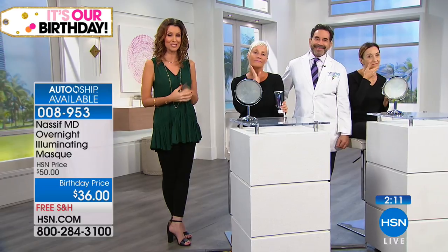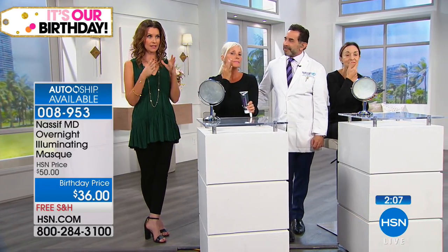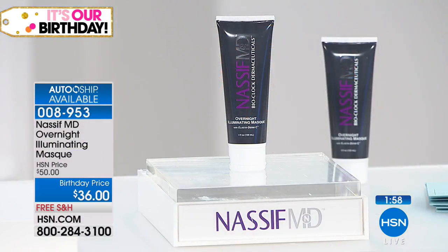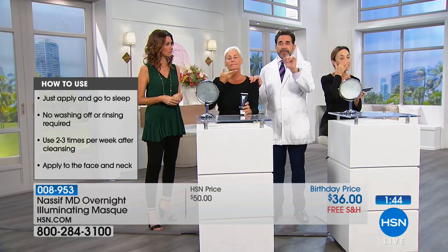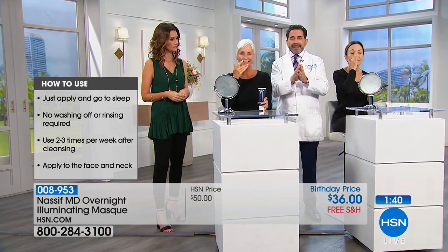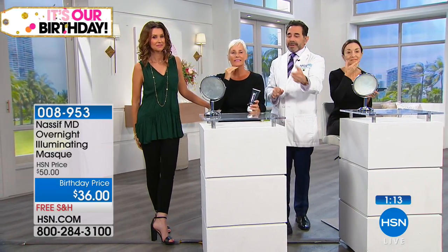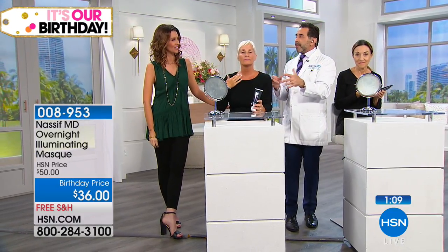All you do is wash your face with the Dr. Nassif cleanser, then apply the mask at night and go to sleep. You don't need any other skincare products when using this because besides hydrating, it has anti-aging benefits — glycolic acid, lactic acid, and vitamin C — helping with skin tone, firmness, and reducing the appearance of fine lines and wrinkles. It's a multitasker: just like plugging in your phone at night, use it a couple times a week.